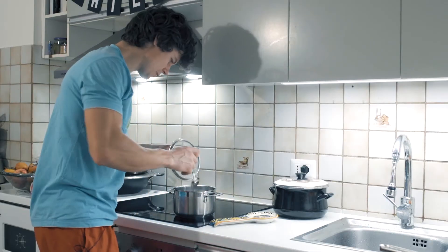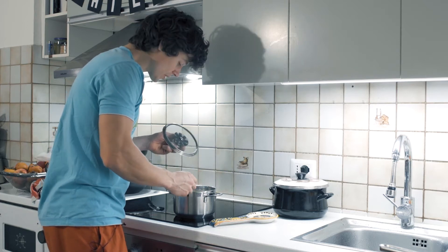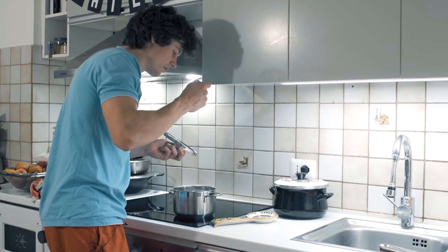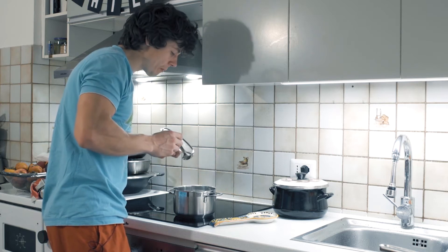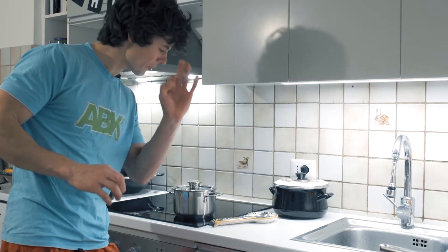I made quite a few errors by just trusting the cooking time on the package — I need to try the pasta before I serve it. I think those two extra minutes will be just perfect.